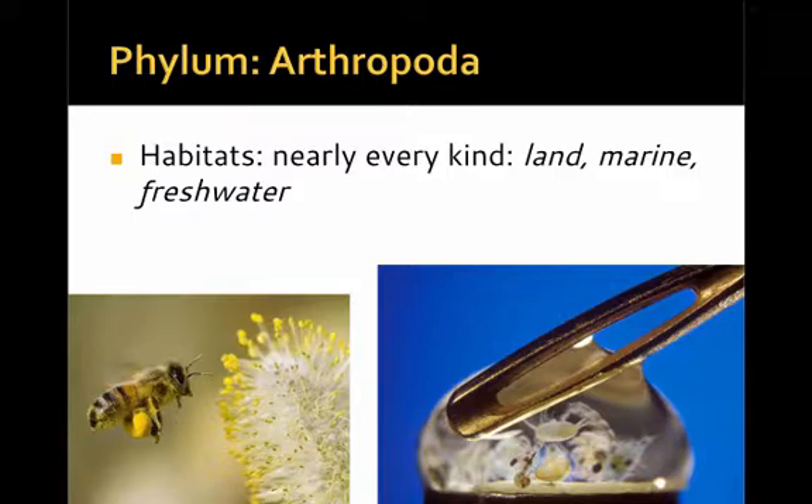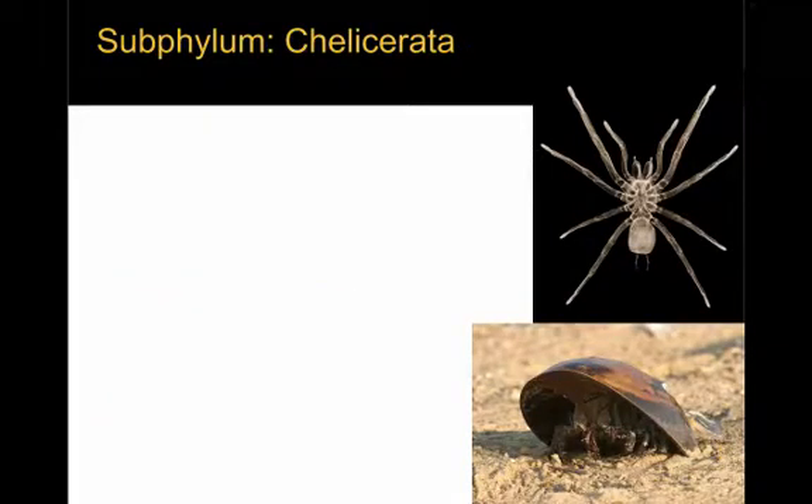In terms of habitat, arthropods are found in nearly every kind — land, marine, and freshwater. Now we're going to look at several of the subphyla that make up the major phylum Arthropoda.